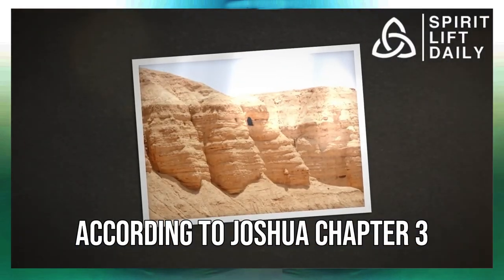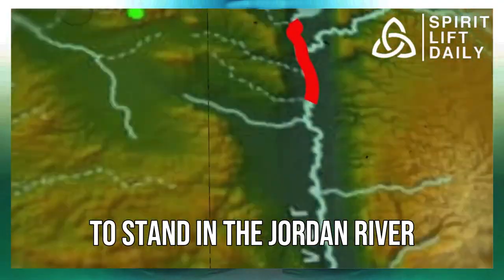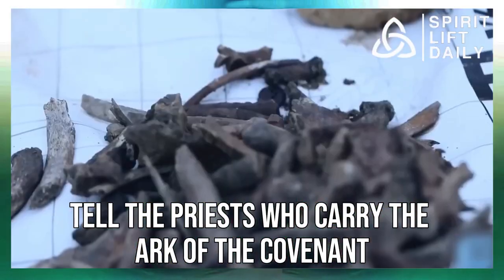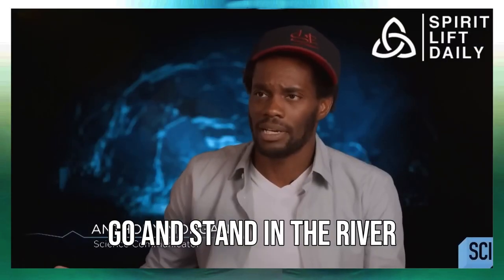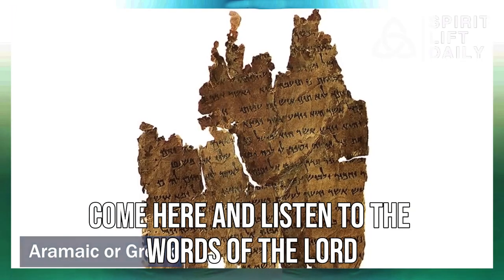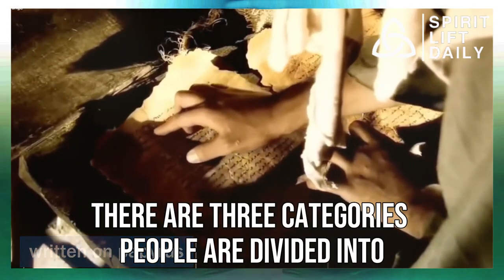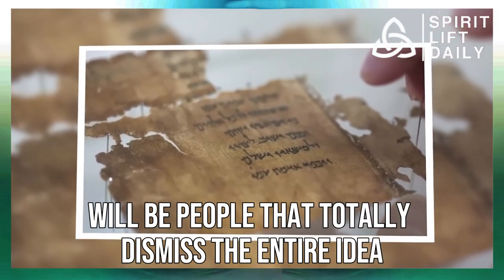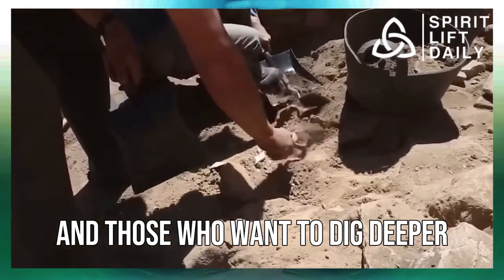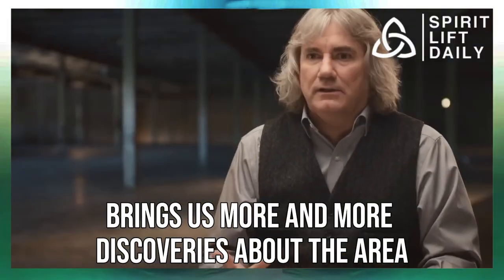According to Joshua chapter 3 verses 9 and 10, God commanded the Israelites to stand in the Jordan River when they reached its waters: 'Tell the priests who carry the Ark of the Covenant, when you reach the edge of Jordan's waters, go and stand in the river.' Joshua said to the Israelites, 'Come here and listen to the words of the Lord your God.' With things like this, there are three categories people are divided into — those that totally dismiss the entire idea, those that believe it at face value, and those who want to dig deeper. The combination of all three brings us more and more discoveries about the area every year.